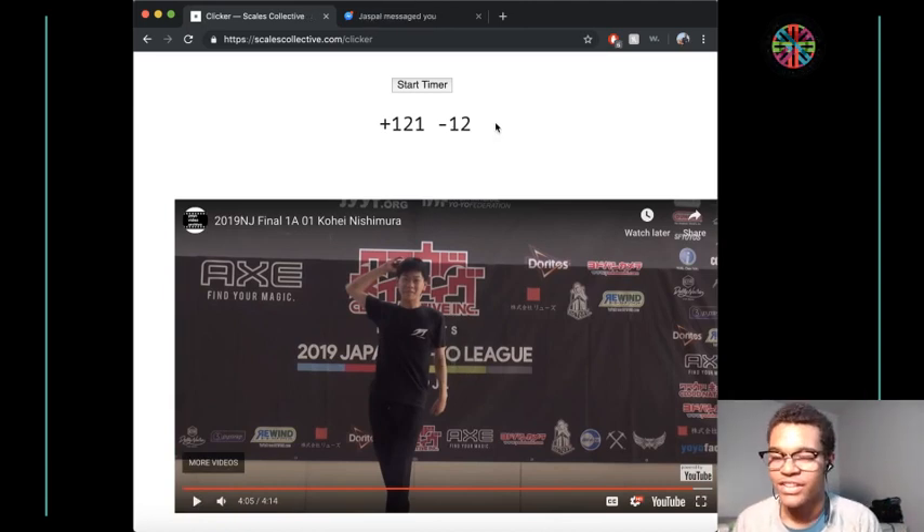Minus 12. That's a really low amount of negatives for a high level of difficulty freestyle such as that one. That's crazy.